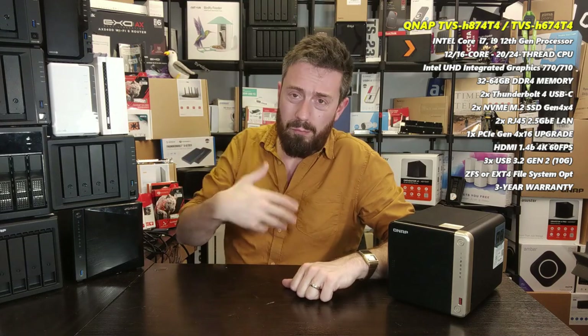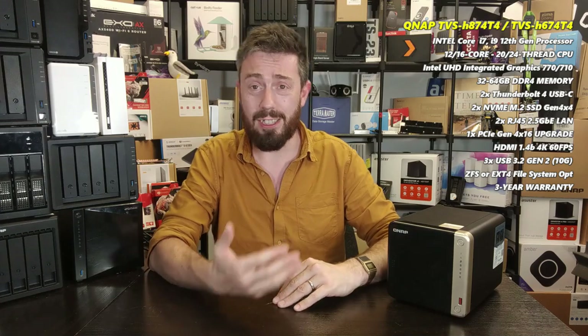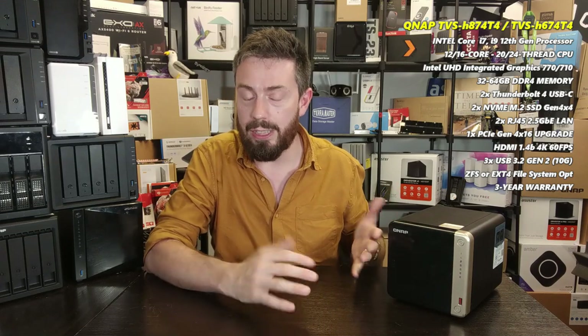There is 2.5GbE and a couple of PCIe upgrade slots, but one is occupied by the Thunderbolt 4 connectivity and the USB Type-C ports. There is a PCIe Gen 4 x16 slot, so you can use a bunch of those QM2 cards from QNAP to add Gen 4 SSDs, 10GbE, or 25GbE. Unfortunately, that means if you're going to upgrade your network connectivity, you don't really want to waste a Gen 4 x16 slot — that's 32,000 MB/s of bandwidth — on a single 10G port. So there is upgradability in network connectivity here, but you've only got one slot to play with unless you're going to remove the Thunderbolt 4 port, which seems idiotic in this context.